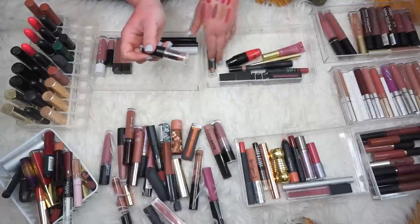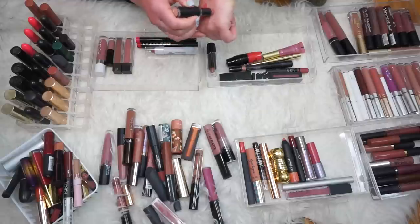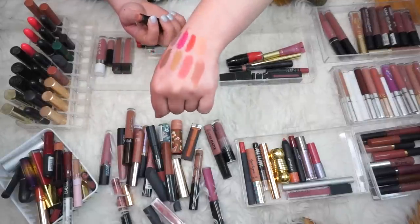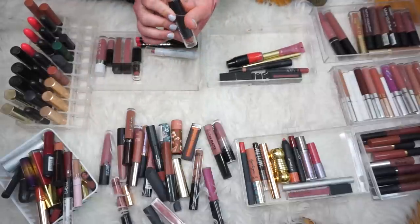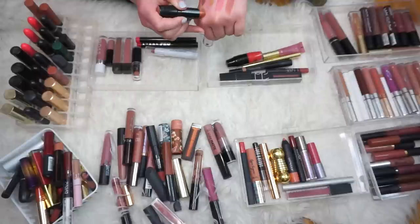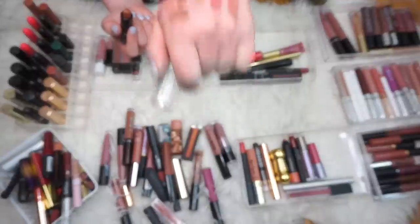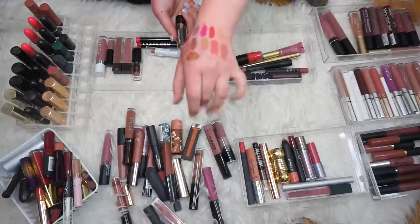Then we have two Wet n' Wild lipsticks. This is the Barrett All — these are nice, really affordable dupes for a lot of the lipsticks I have in my collection. That's a really nice nude so we'll hold on to that. And then we have the lipstick in the shade Java. That's a really interesting color — it has almost a sheen to it, when it hits the light it definitely shines. And it's a very dark brown. I think we'll pass that on — I don't see myself reaching for that particularly.